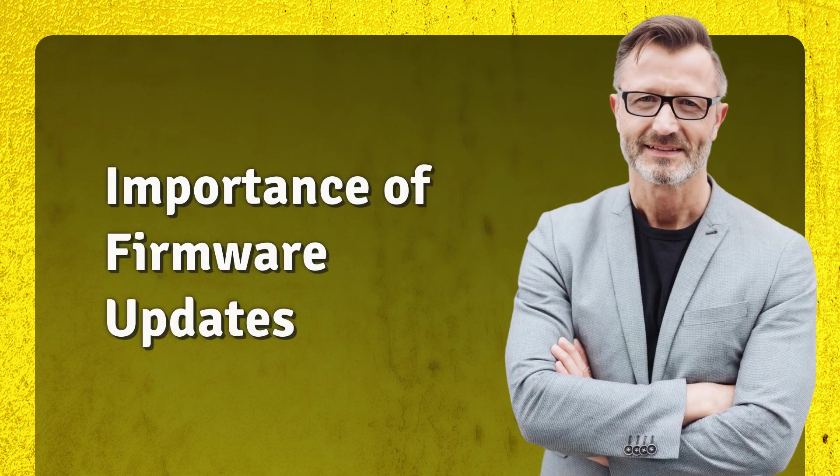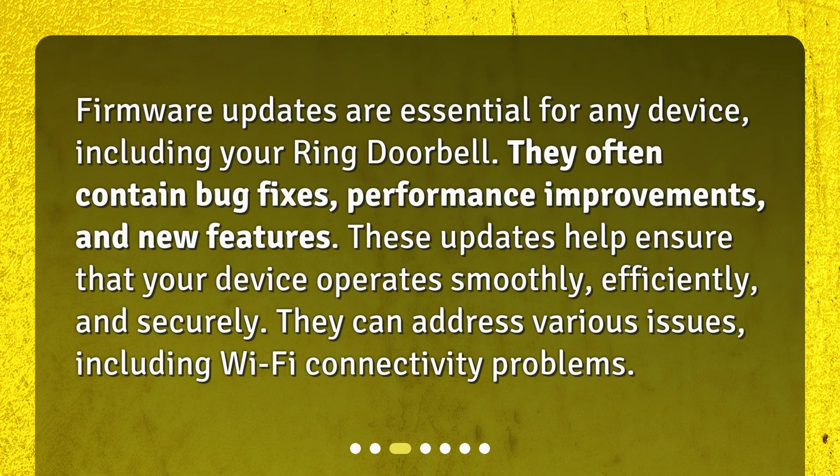Firmware updates are essential for any device, including your Ring Doorbell. They often contain bug fixes, performance improvements, and new features. These updates help ensure that your device operates smoothly, efficiently, and securely. They can address various issues, including Wi-Fi connectivity problems.